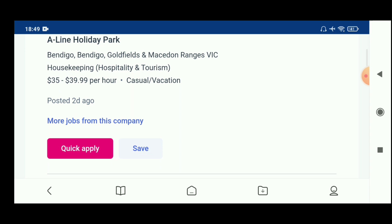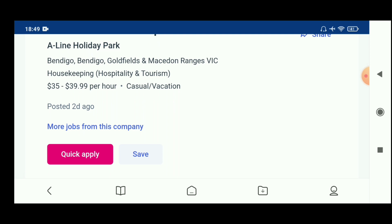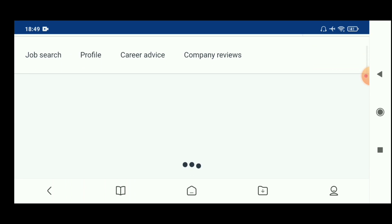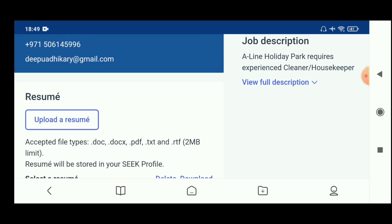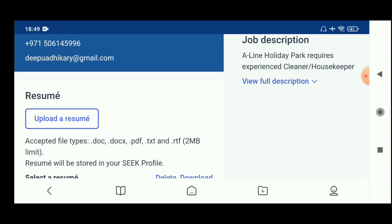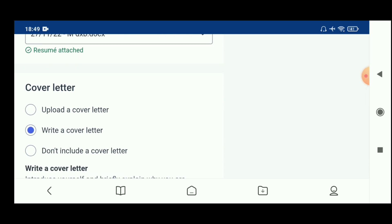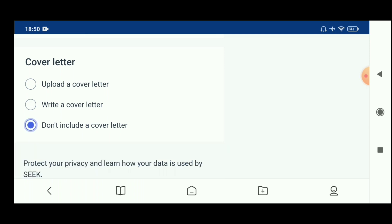You have an opportunity to apply — just post your job application. If you have no more jobs from this company, there will be another one. Click 'Apply'. You will be redirected. Upload your resume, then upload your cover letter, and click continue.